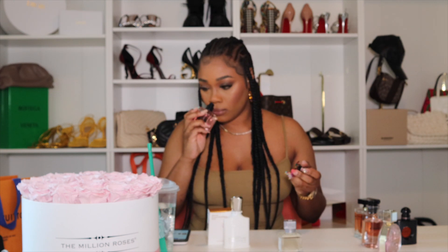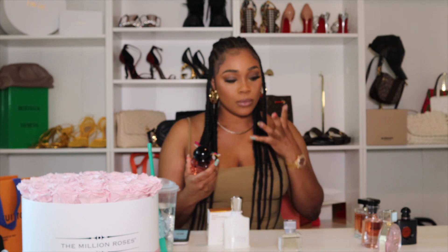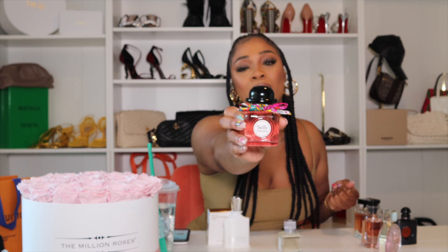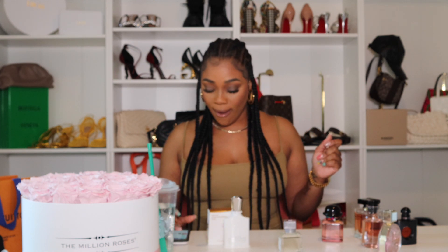It smells really nice — very rich and grand. It's actually a floral scent but with a little spice to it. You smell like a grown woman when you wear this — it's giving very much 'I'm in my 30s.' It's a very nice perfume to try.